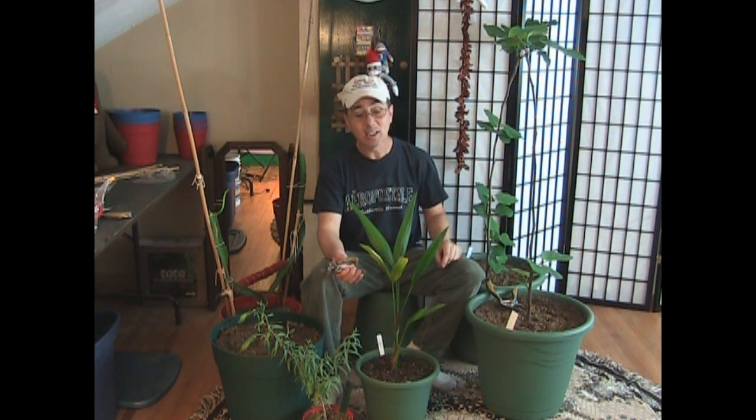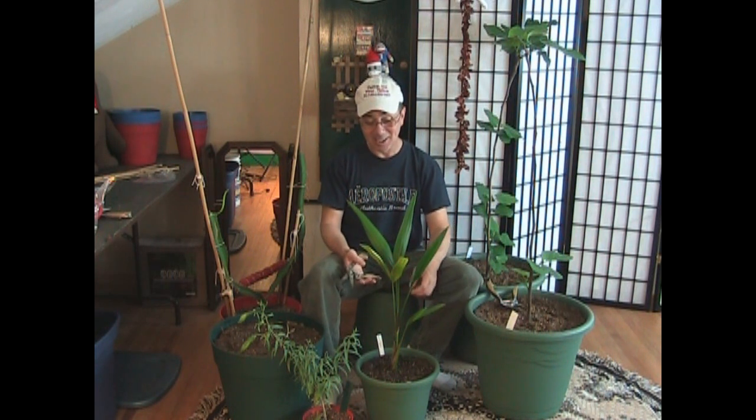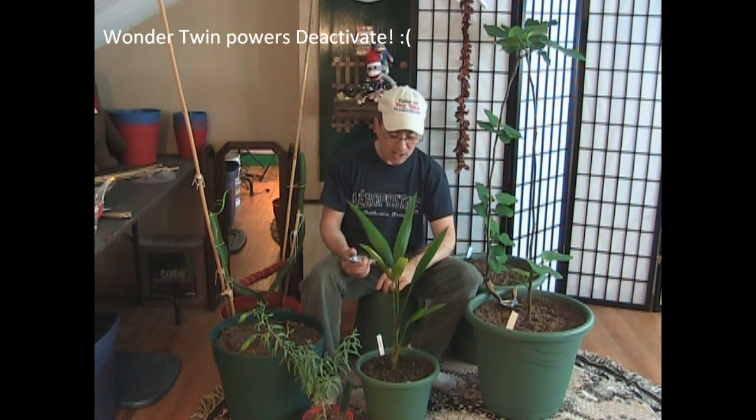I wanted to show an update because last time I did an update on the grow room, I didn't show this plant. Anytime I don't show a plant in an update, somebody always asks me, what happened to that plant? Did it die? I think people kind of get attached to these plants, and I can understand because I do too. This one had a twin — the twin died. Don't know why. This one, on the other hand, did extremely well.